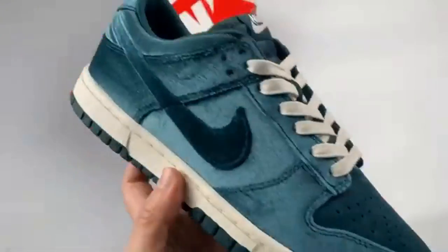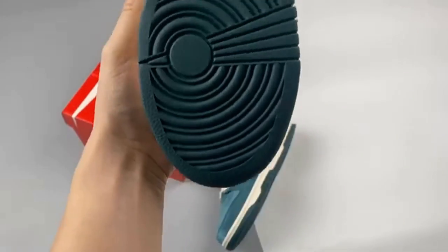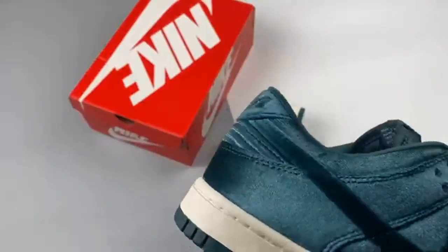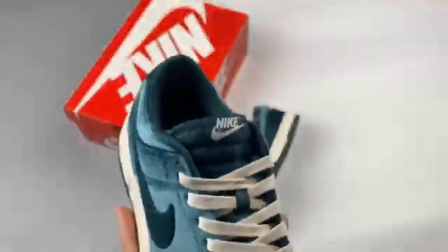Clad from heel to toe in the soft material, the Green Velvet Dunk takes on a rich emerald hue that adds to the sneaker's luxurious look. This takes over the entirety of the upper, broken up only by a pair of white laces and white tongue tab branding.